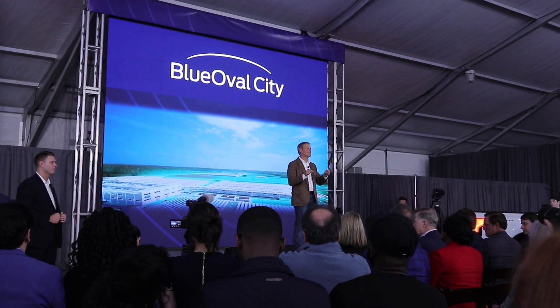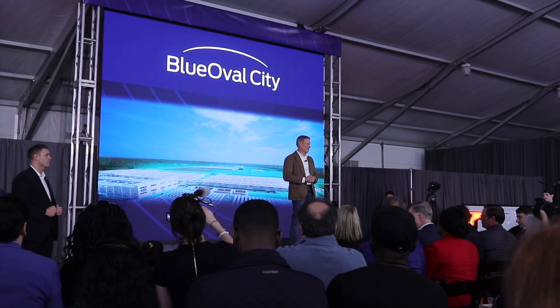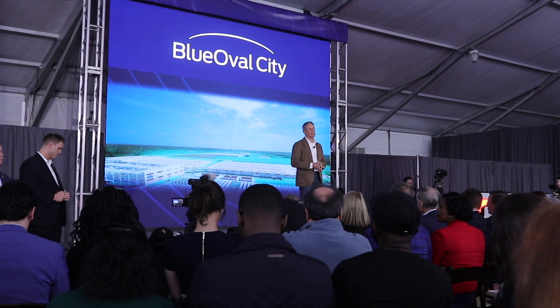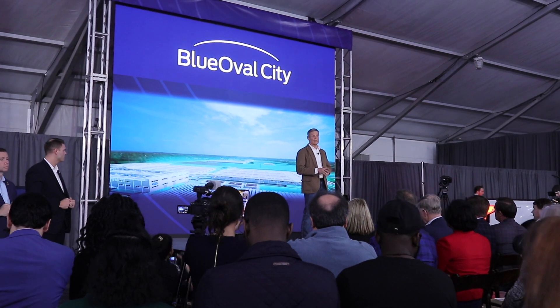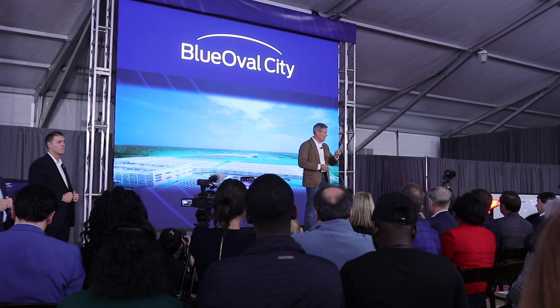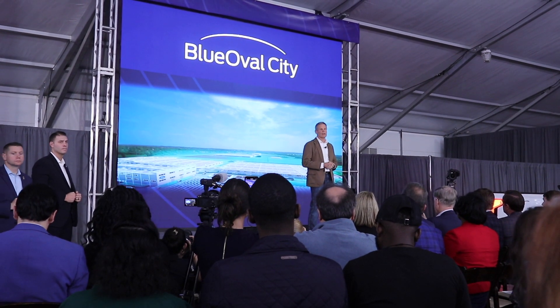Thank you for investing in the greatest state in the country. Tennessee has proven itself to be the best state in the nation to do business and a clear choice for the automotive industry, and there's a reason for that. We have the number one business climate in America.